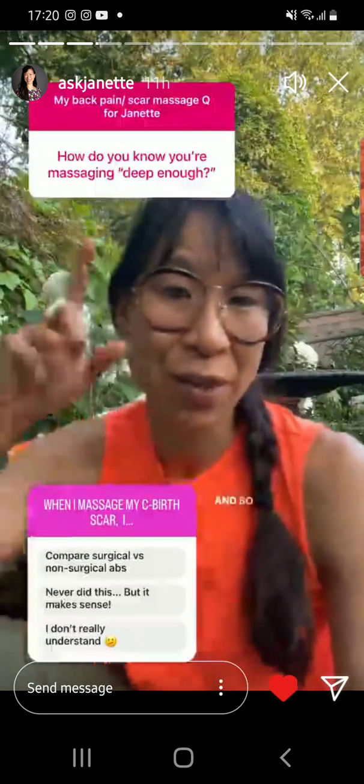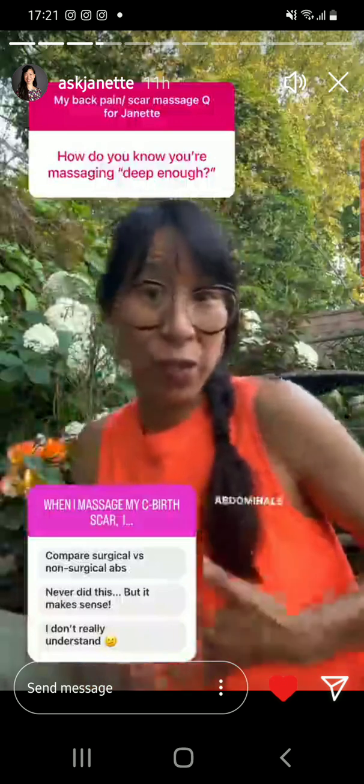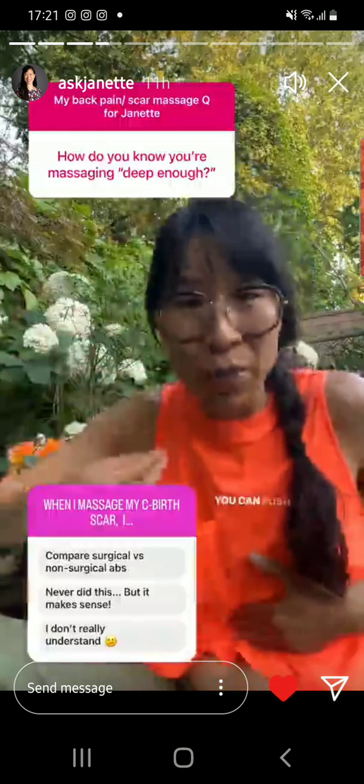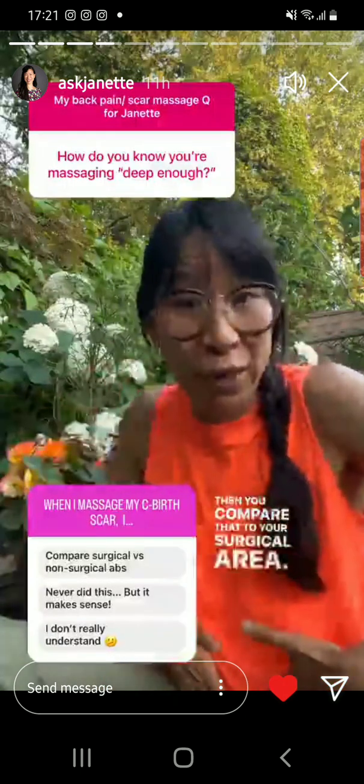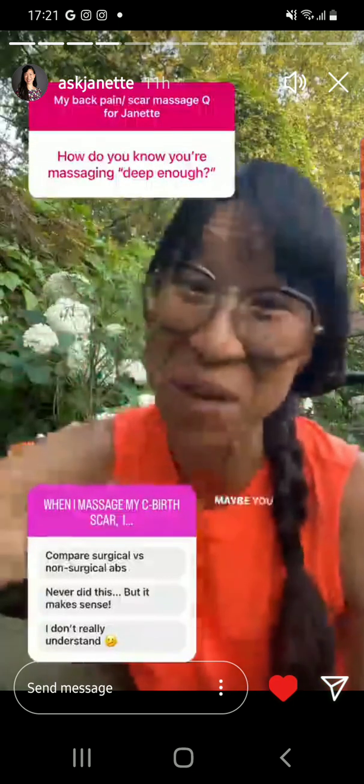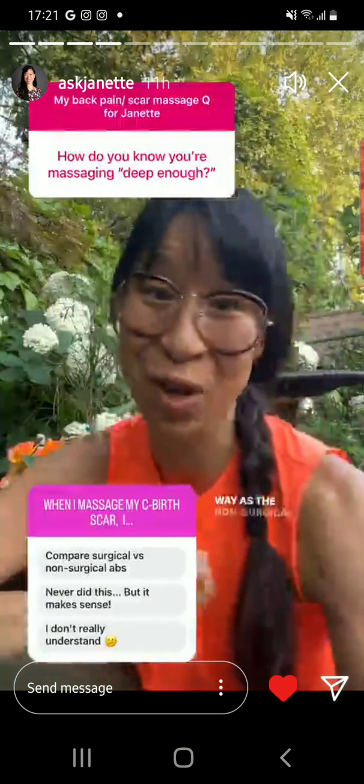When cesarean birth moms work with me, they basically learn to be their own therapist, and massaging deep enough is a concept they start to learn very quickly. I ask them: can you compare your surgical area of your abdominals to a non-surgical area? The non-surgical area would be above the belly button. If you push on yourself above the belly button, feel how deep you can push without pain — how springy is that, how well do the tissues move in circles and up and down? That's mobility. Then compare that to your surgical area, between your belly button and pubic bone. You'll know very quickly how much less mobility you have, and that'll answer whether you're going deep enough. Maybe you need to go deeper for it to move the same way as the non-surgical area.